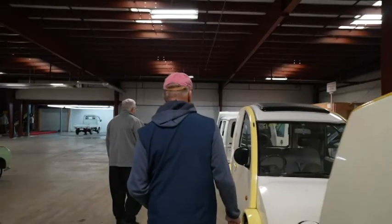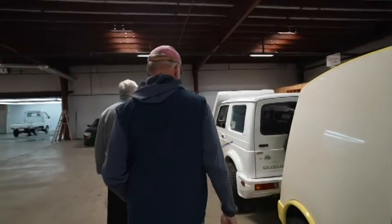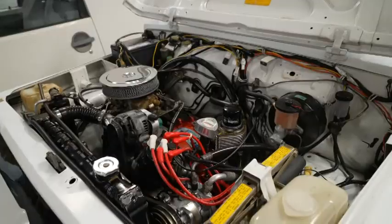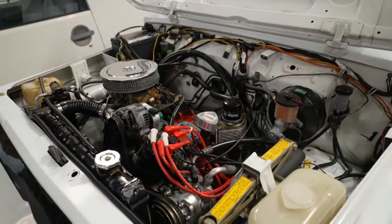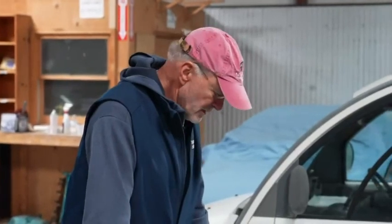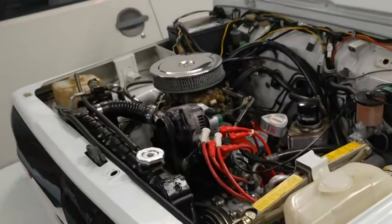I've got a rare bird here — a low-mileage Suzuki with a rotary motor in it. I've heard about these. It had a four-cylinder engine when new but somebody swapped it out for a two-rotor Mazda engine. It looks like it's got a huge four-barrel carburetor. Holy mackerel.